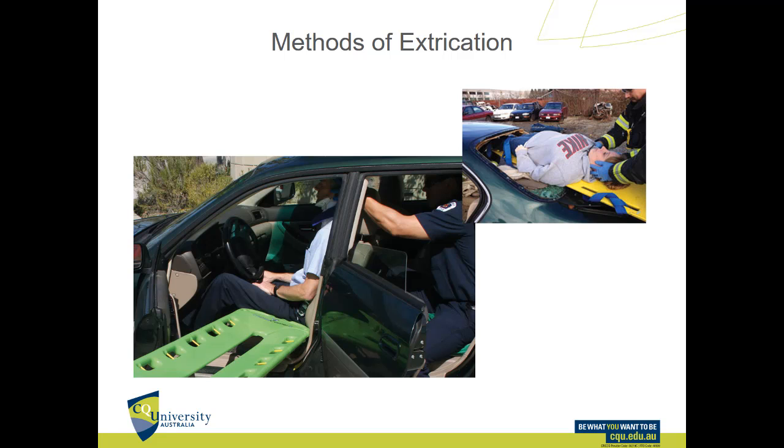If you do need to extricate someone who can't do it themselves, you have two options using a spine board. The most common is to get a combi carrier, scoop stretcher, or longboard just under their bottom, with the other end resting on the stretcher, then have a number of people pivot the person — keeping them in a seated position — and slide them backwards along the board onto the stretcher. If you can't access the door, another option is to lay the seat back, slide the board down behind them, smash the back window, and slide them out through it.